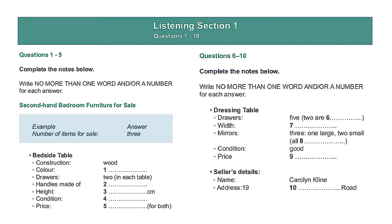Does it have a mirror? Three. Sorry? It has three mirrors — a central one and a narrower one on each side. And they're all adjustable. And the overall condition of the dressing table? Well, it has a couple of scratches on the surface, but it's still in good condition, so I'm asking 50 pounds.